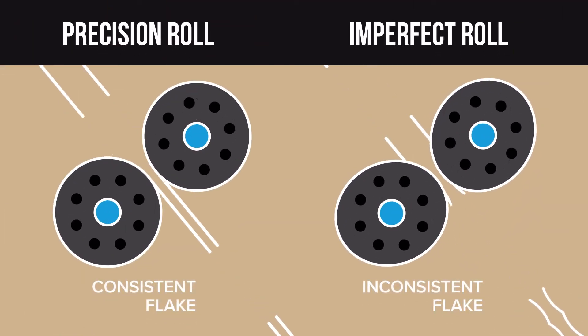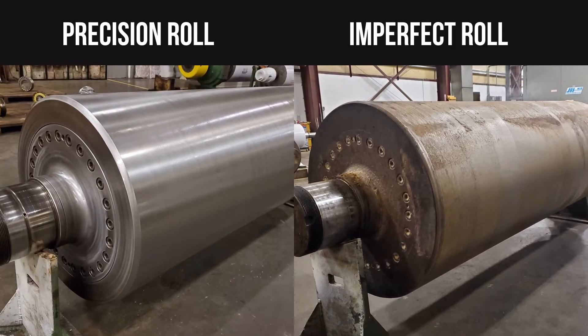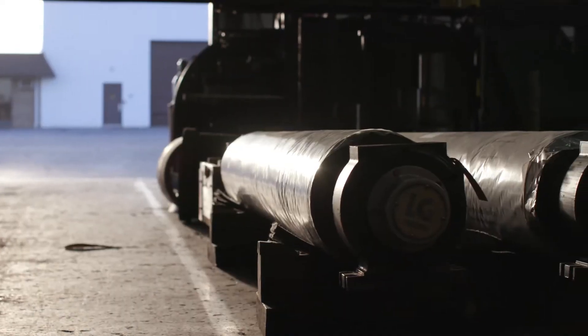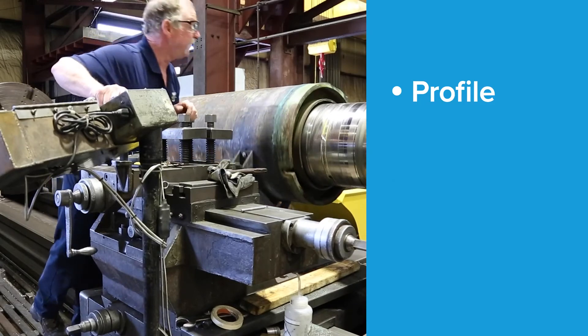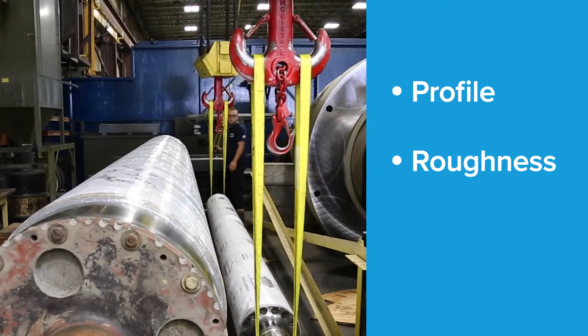A flaker roll that's ground to the correct tolerances, however, can reduce variation and squeeze the full value out of every flake. Every flaker roll that leaves our grinding facilities is ground to the proper tolerances — in profile, which helps to achieve the proper thickness, and roughness, which enables the roll to effectively break open the cells of the bean for oil extraction.